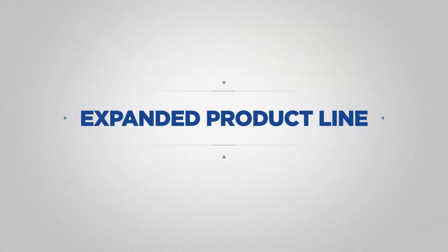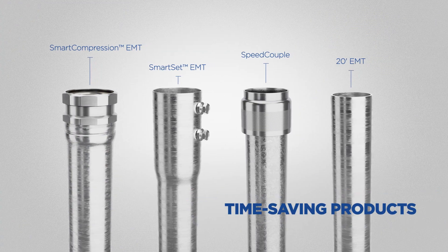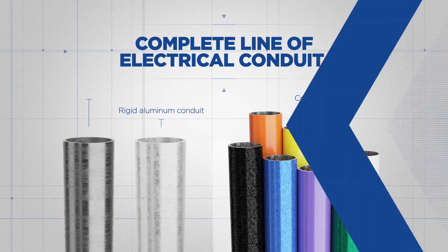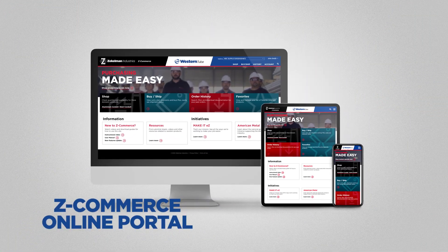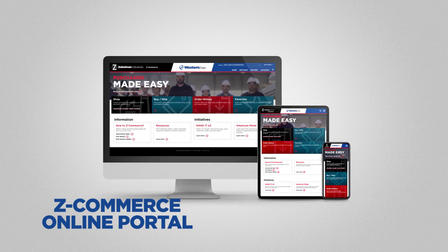Our expanded product line includes Steel EMT, a host of time-saving products, and a complete line of electrical conduit. Plus, with our ZCommerce online portal, placing and managing orders is easier than ever, no matter where you are or what device you're using.